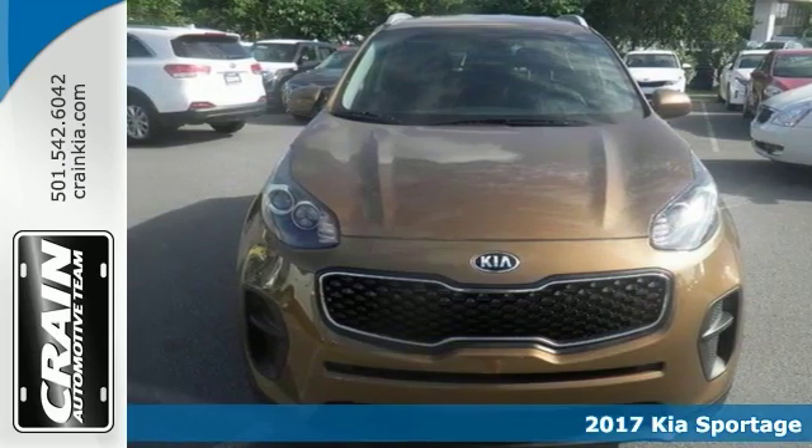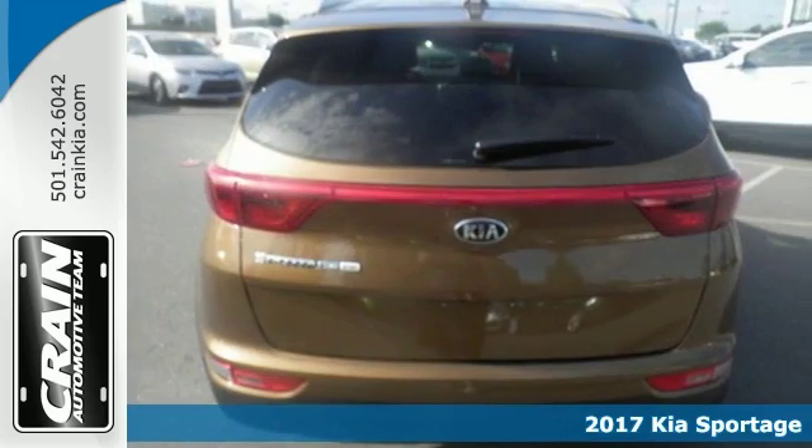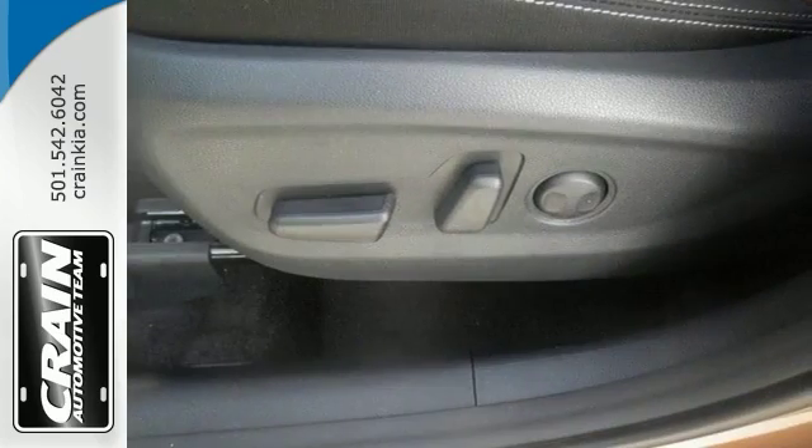Want more room? More style? We'll take a look at this 2017 Kia Sportage LX. This is a vehicle for you. You can finally stop searching. It offers smooth contours and cutting-edge technology, and it'll turn heads.